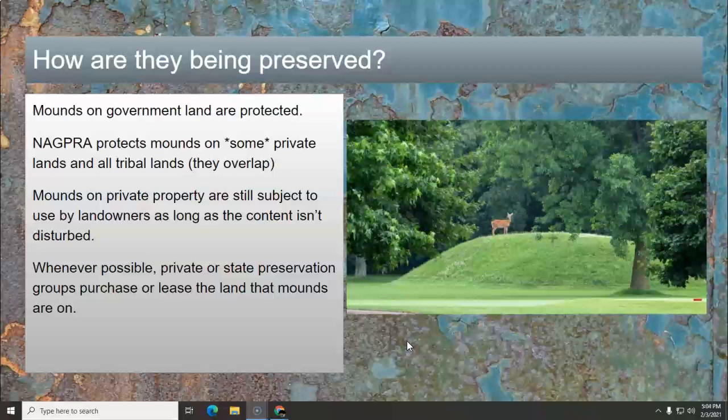Mounds on private property are still subject to use by landowners as long as the content isn't disturbed. So if you have a Native American mound on your property, you can use it — you could run a herd on it, you could even plant it — but you can't dig it up and you can't make it flat. Whenever possible, a private or state preservation group will purchase or lease the lands that mounds are on. I could let my cows walk on it or try to plant tomatoes on it, or I could do nothing and let the government give me money to make sure I don't do anything to it. Technically that mound is their property, they'll put a fence around it, and nobody will mess with it.